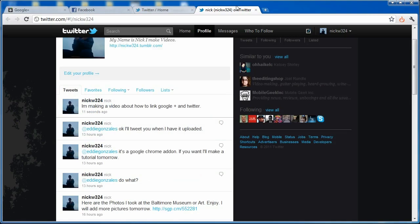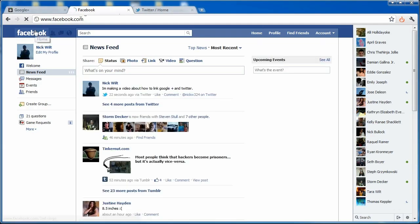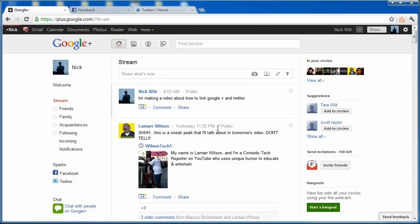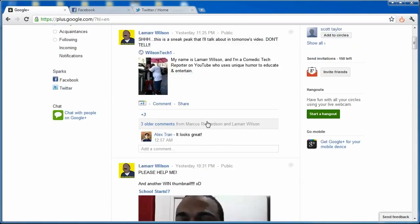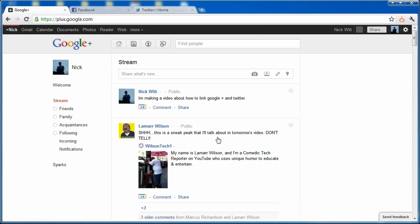And since I have Twitter set to automatically go to Facebook, it should automatically go to Facebook as well — and yes, there it is on Facebook. That's how you do it. Your Facebook and Twitter feeds should also appear merged in the stream, though it may take a little while for that to process.